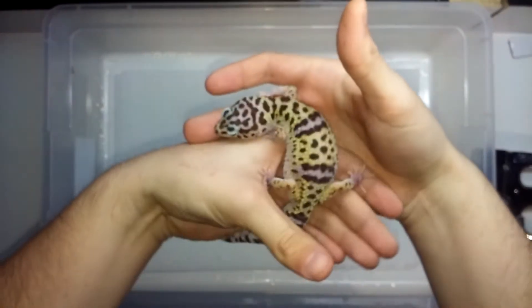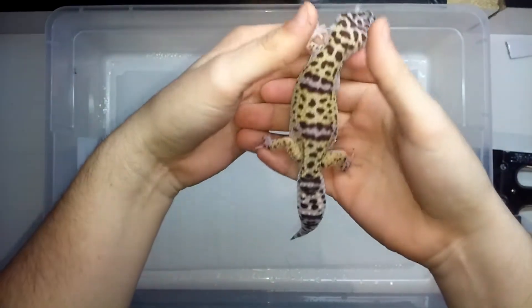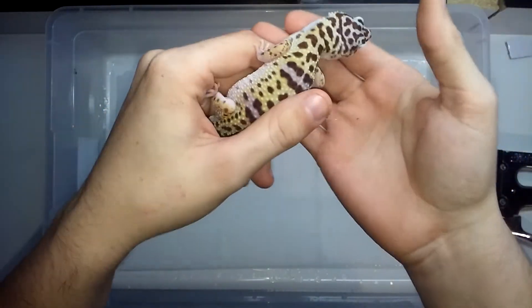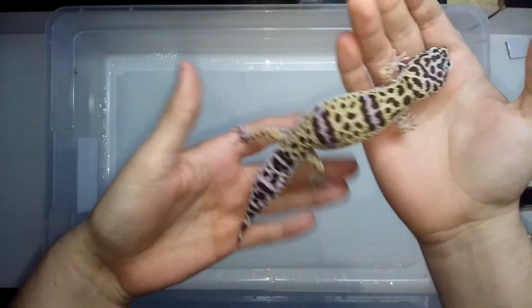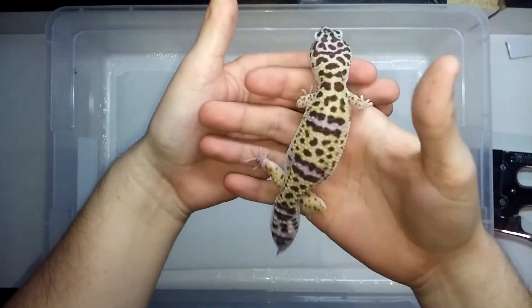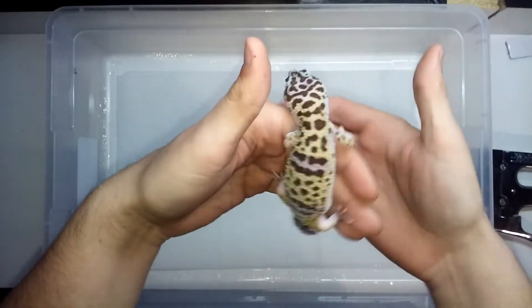This is a pure E. Fasciolatus that I got from David from David's Fine Geckos. Nice healthy looking tail, very active, curious. A really nice looking gecko. Great addition to any gecko collection to have a pure animal.